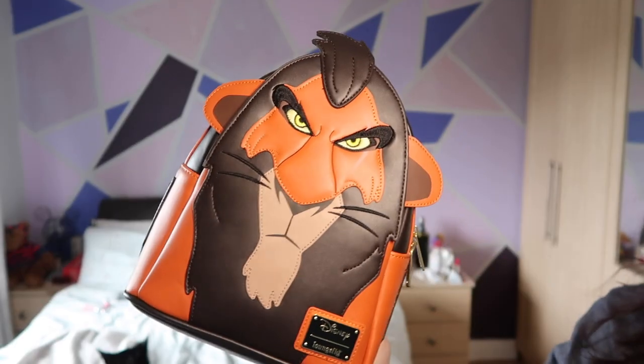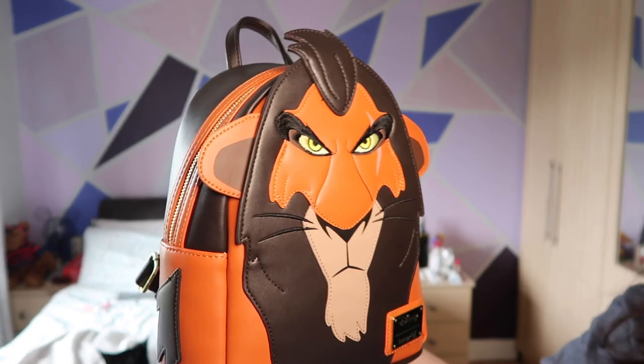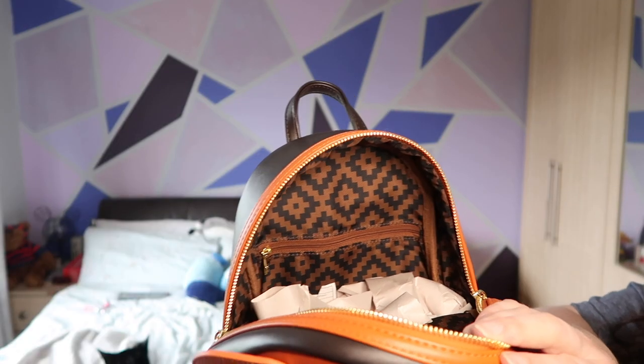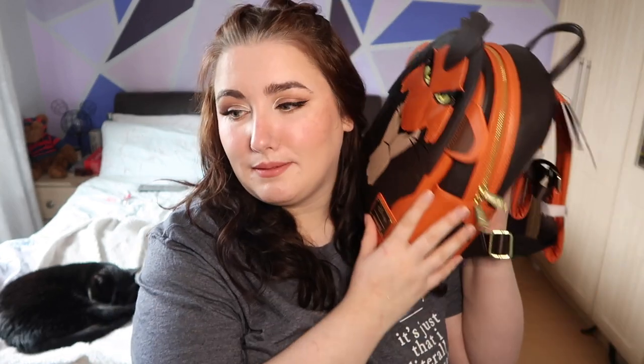This is Scar. The Lion King is like my be-all and end-all of a Disney movie, so I needed him and I got him. Obviously Scar's beautiful face on the outside, and on the inside it has the same geometric design in earth colors as my other Lion King bag. The fun thing about this guy is on the back it says 'I'm surrounded by idiots.' I'm excited to go to Animal Kingdom with him and I already have an outfit planned, because that's all I do now.